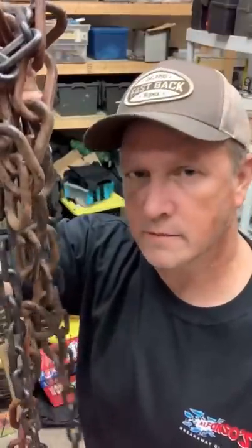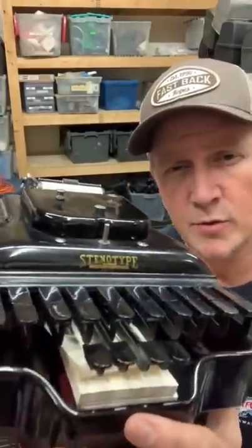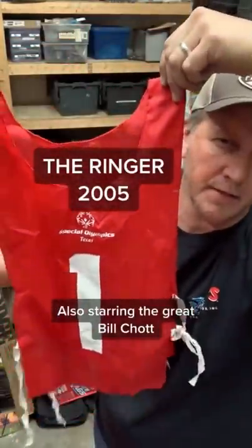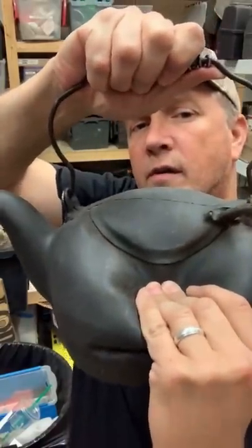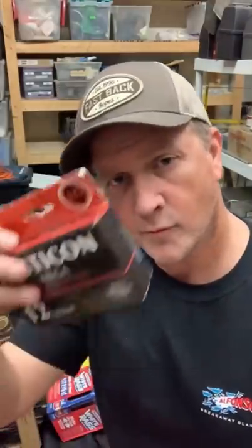This is an antique stenotype machine — what we'd use in an old courtroom scene in a period movie. This is one of the racing numbers worn in the movie The Ringer in 2003 with Johnny Knoxville. This is a cast iron coffee pot — rubber.